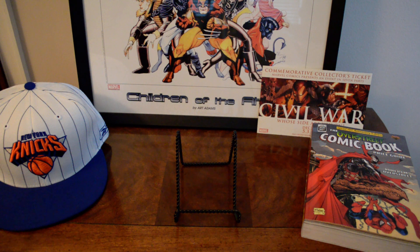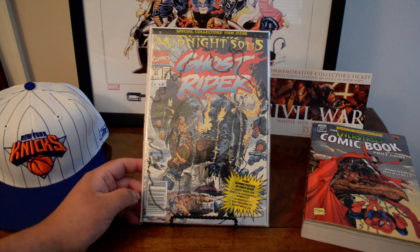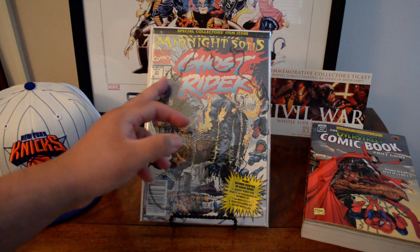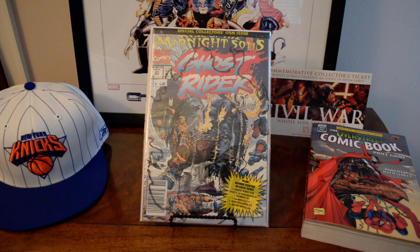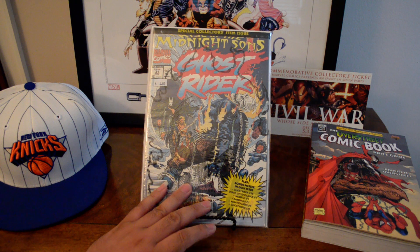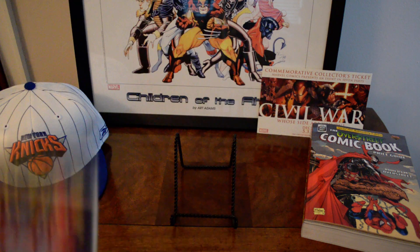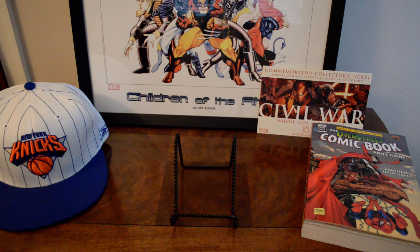I found Midnight Sons Ghost Rider number 31 — first full appearance of the Midnight Sons. I think issue 28 is the money book, but this is their first full appearance which is pretty cool. I found this in the back issue bin and was really surprised.